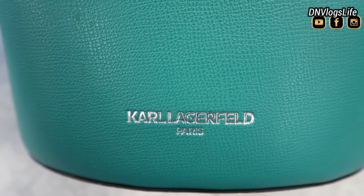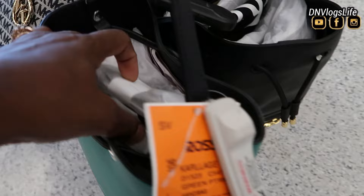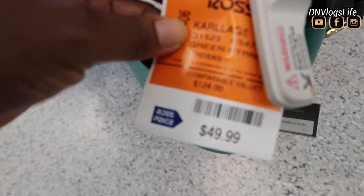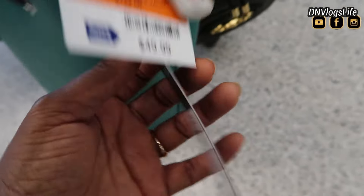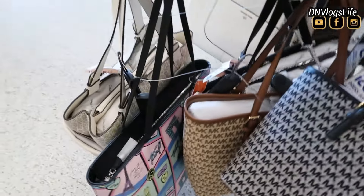So this is Karl Lagerfeld — I'm going to butcher this name, so help me pronounce it. They have a ton of this brand. This one was originally $178, but now it is priced at around $49 something.